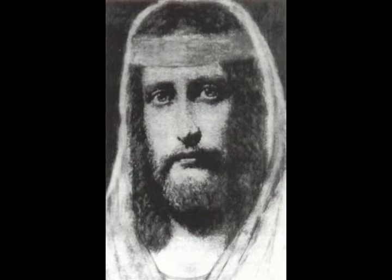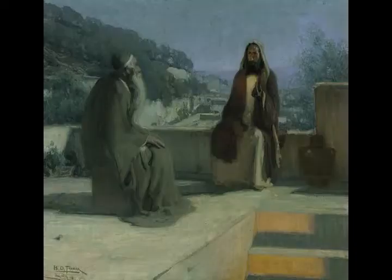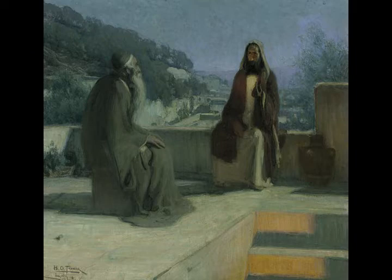Then he made two capitals of cast bronze to set on the tops of the pillars. The height of one capital was five cubits and the height of the other five cubits. He made two latticework covers for the capitals on top of the pillars. He made a hanging work of two rows of cast copper pomegranates, row upon row, and he did the same for the other capital.